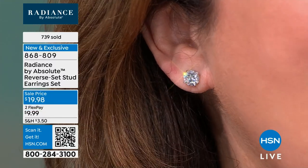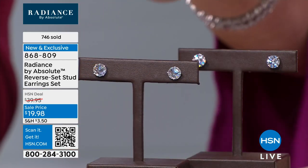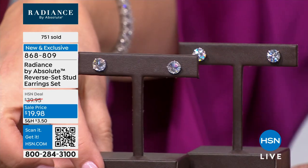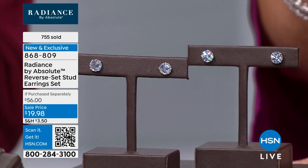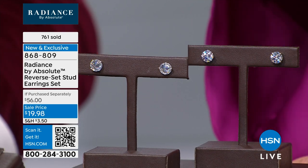You get both pairs. Rob says the gold is actually the most popular right now, and a lot of you are ordering more than one. Almost 750 pairs gone, and you're getting two pairs. If you order both sets and apply for an HSN credit card, you get them for free.